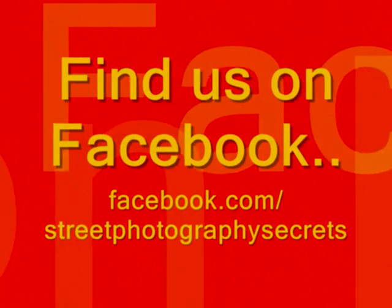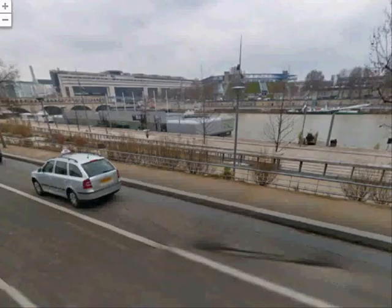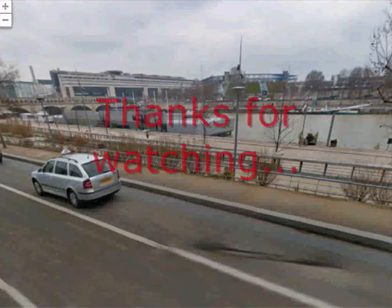Street Photography Secrets — one minute, one photo, one tip. Hi, it's Sab here for another Street Photography Secret hint and tip.